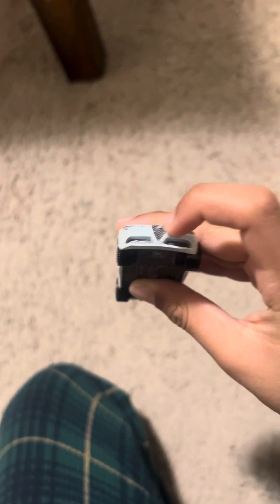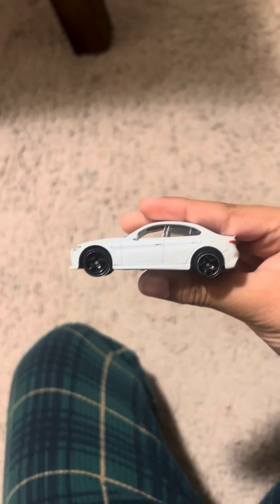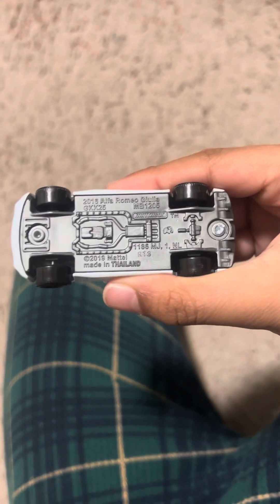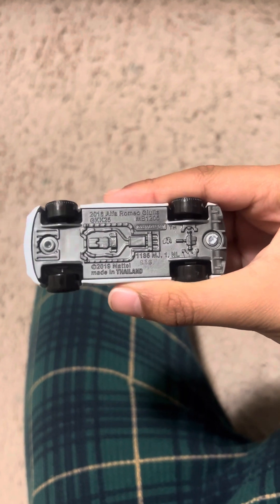There's got the headlights, the Alfa Romeo logo. There's got the side mirrors, and there we got the 2016 Alfa Romeo Giulia — 2019 Mattel Mainline.